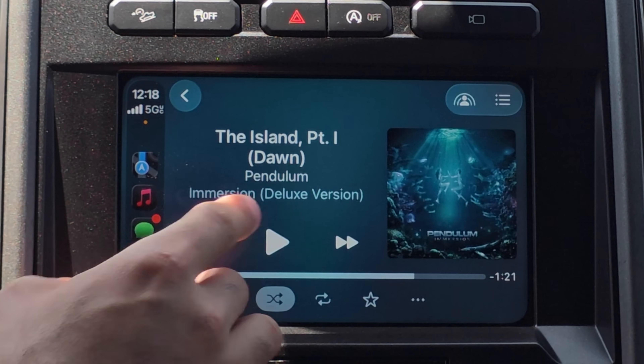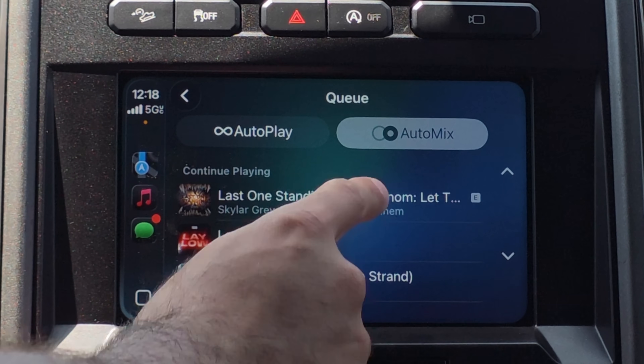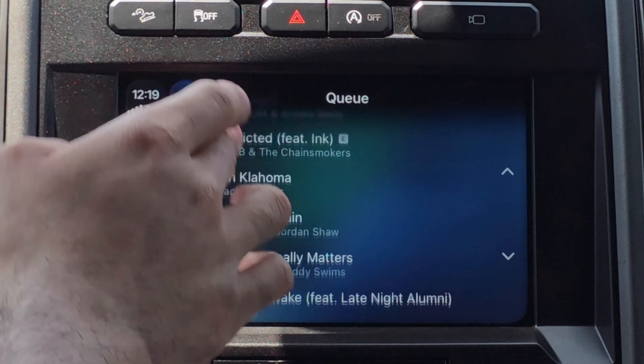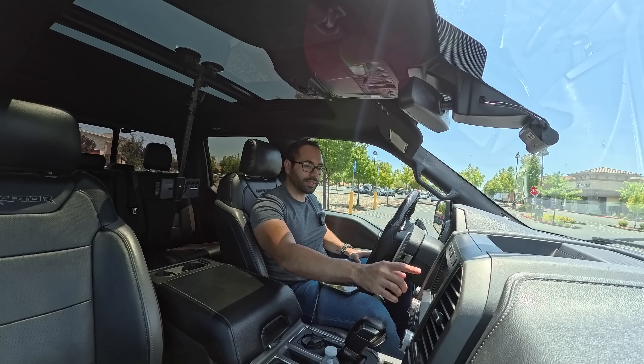Apple Music now has a new menu icon next to the SharePlay icon, giving you the ability to enable or disable the Auto Mix functionality. Unlike Crossfade, Auto Mix uses Apple Intelligence to track the current music tone and match the next song, giving a DJ effect — much better than Crossfade. You also now have a queue and can enable Autoplay, which continues suggesting music based on your listening history once the queue ends.